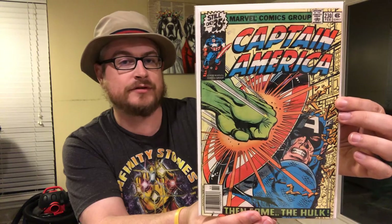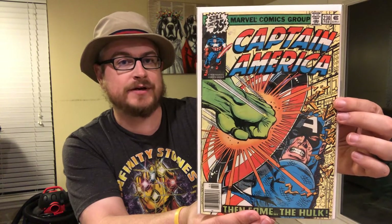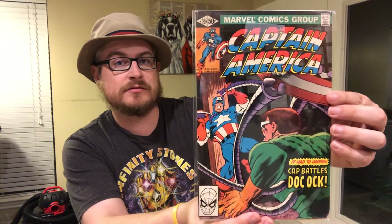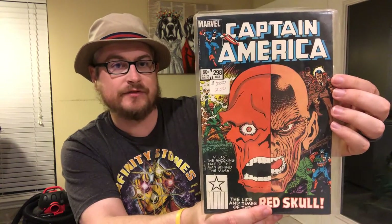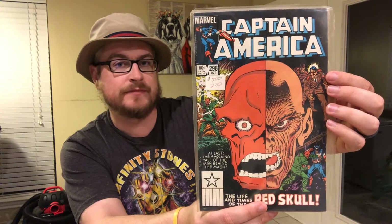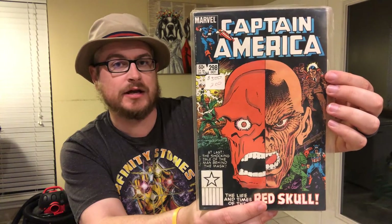This next one is 230 — it's kind of a cool cover with Hulk punching Cap and he's got the shield there to block it. Then this is 259, Cap Battles Doc Ock, so that's pretty cool. And then this is 298 — the Life and Times of the Red Skull. I actually had a little picture frame of this hanging up on the wall. This one wasn't sent with a board when I got it; it was just a couple dollar book.